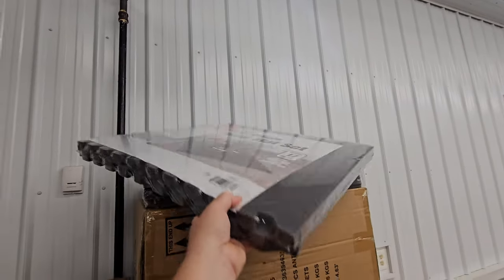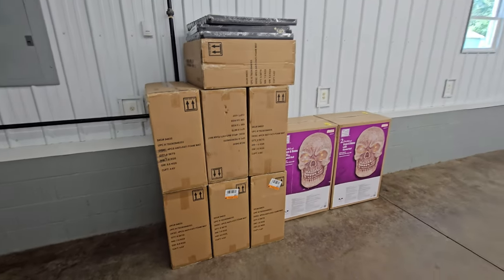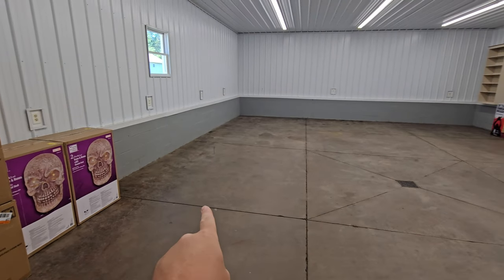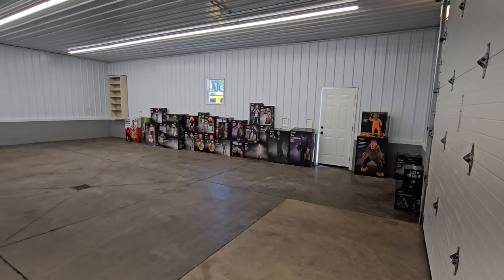I just picked up these interlocking foam mats — that's what's in every single one of these boxes. They will cover the floor all the way from that line to the wall on every side. I am super excited.